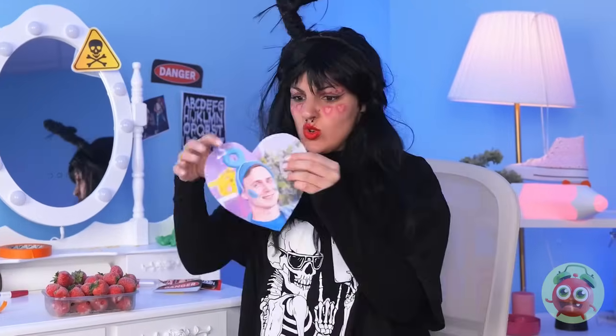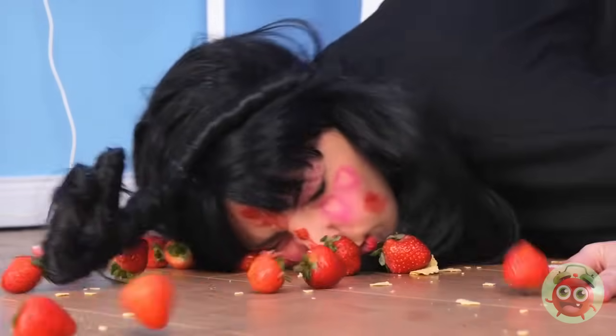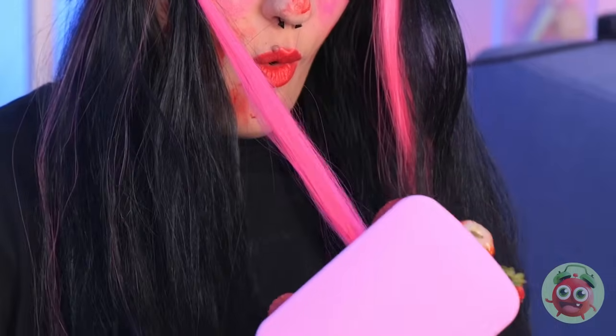Speaking of hearts, he broke yours — so let's break his. Too soon? Where's that tape? What a waste of good strawberries. We probably shouldn't eat them, but maybe we can use them to perk up your hair. Pink really is the new black.